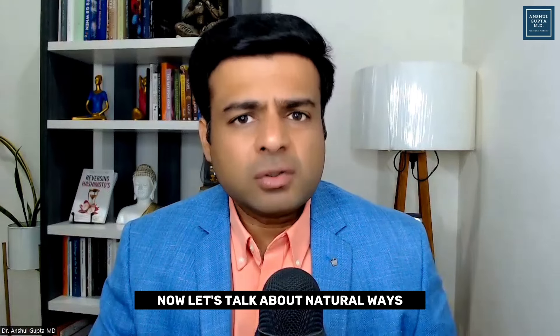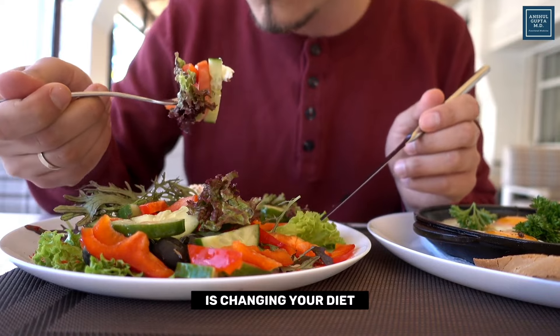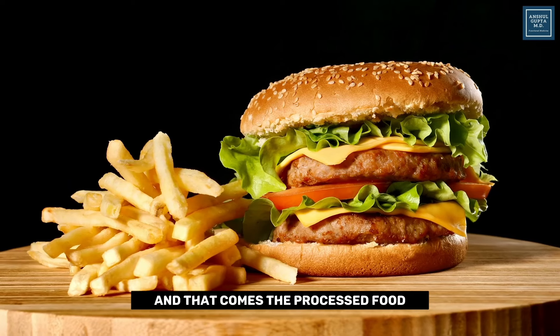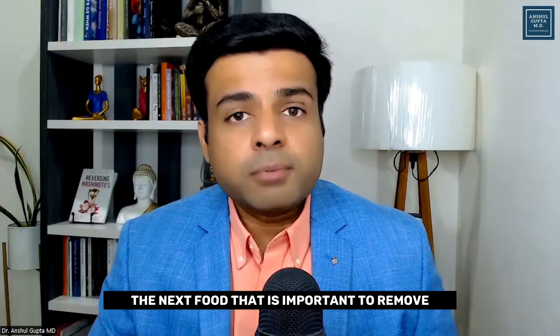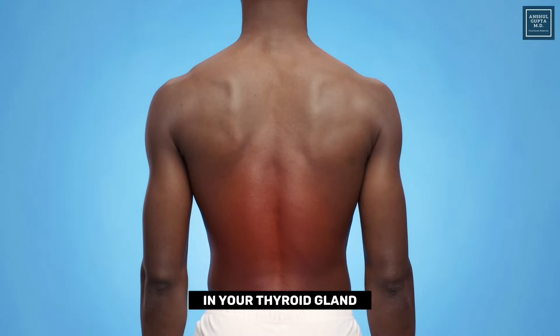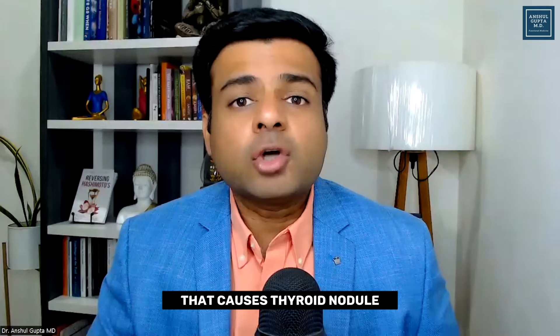Now let's talk about natural ways you can use today to shrink these thyroid nodules. The first thing you can do is changing your diet. Food plays an important role and can help you improve your thyroid health as well as your thyroid nodules. You need to first remove foods which are bad for your thyroid — that includes processed food, especially fast food or fried food. The next food important to remove is gluten and dairy, which are very inflammatory and have been shown to increase inflammation in your thyroid gland and body.